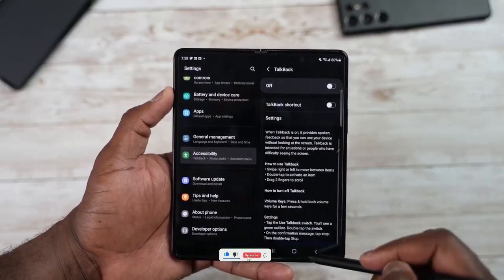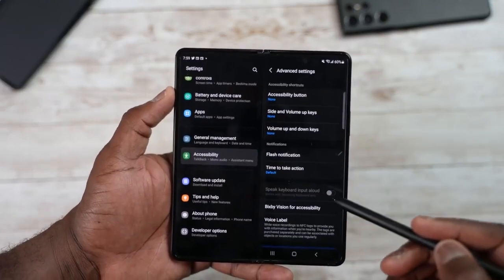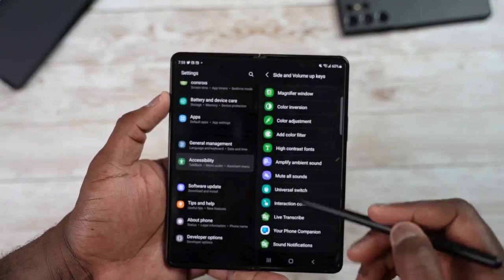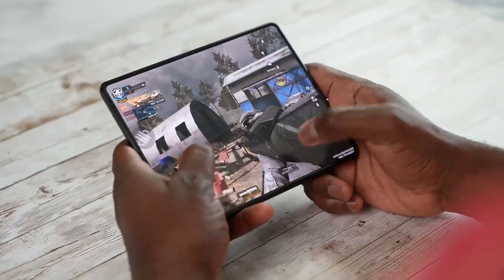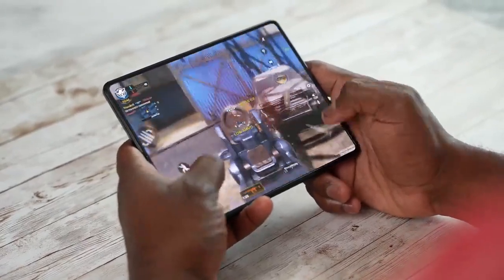Although Samsung is making small changes, it is still predicting record sales for both foldable devices. Samsung is planning to ship 13 million units of foldable phones this year, which is a big number. They may also cut the price by about $100 to make this phone more appealing to foldable users, while it would still start at $1,799.